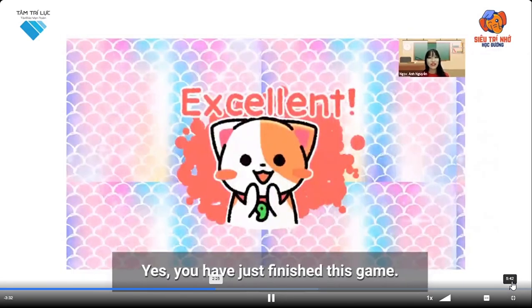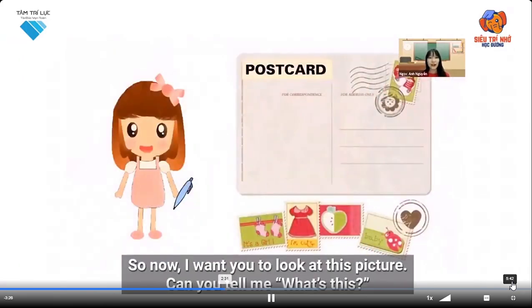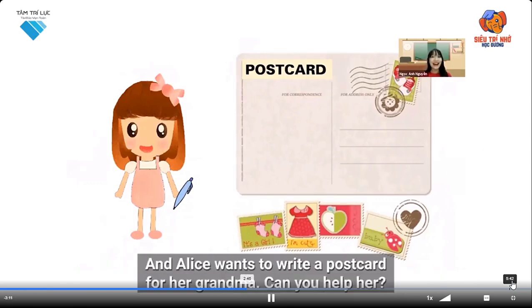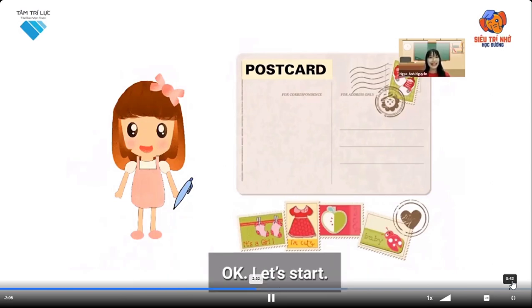You have just finished this game — excellent! Now I want you to look at this picture. Can you tell me what's this? Yes, it's a postcard. Now let's say: postcard, postcard. Alice wants to write a postcard for her grandma. Can you help her? Okay, let's start.